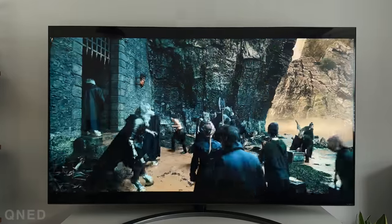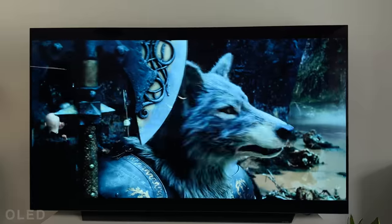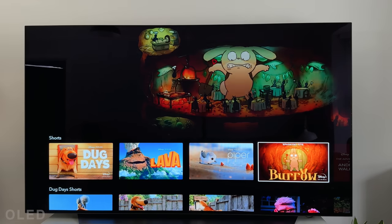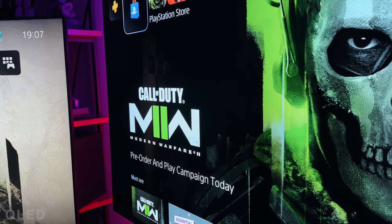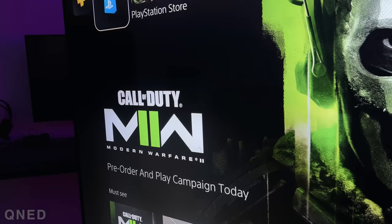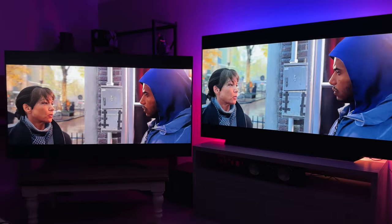Although the contrast and black levels on the QNED are good — really good for an LED TV — they struggle to match that of the OLED when side by side. This is due to the mini LED using loads of dimming zones to control the light of the TV, whereas the OLED uses self-lighting pixels. This is how we get those infinite or perfect blacks often mentioned with OLEDs. The deeper blacks on the OLED means better contrast in the picture overall. The QNED blacks are very good, but the dark areas are more of a really dark grey rather than jet black. This isn't something you notice unless you're watching at night, but it's worth thinking about depending on how you use the TV.